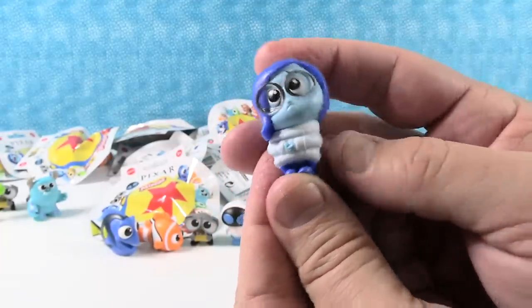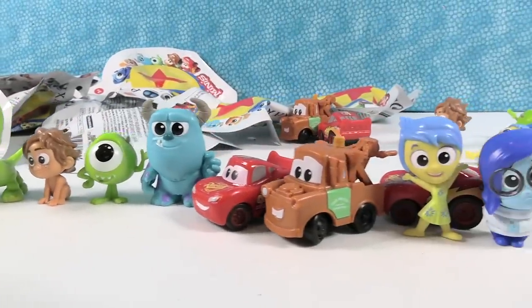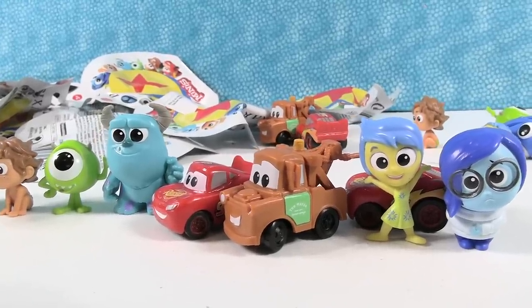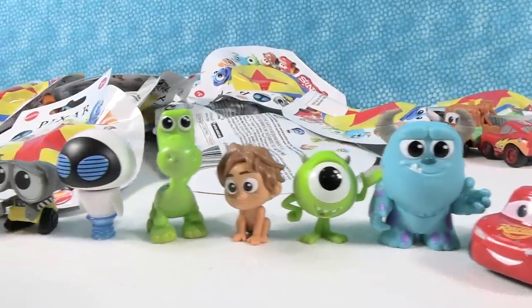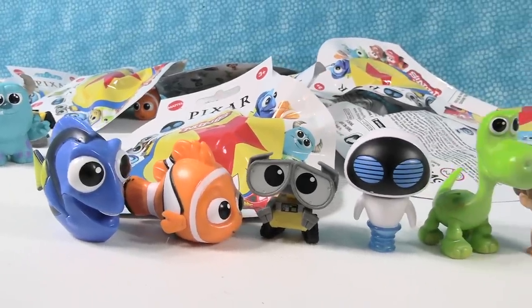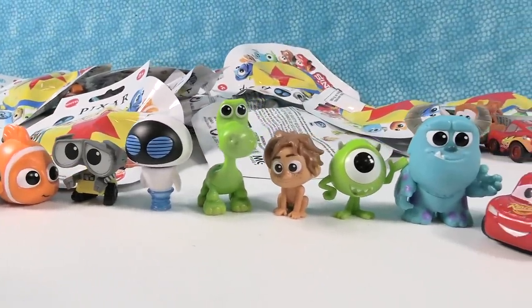That's going to complete the collection! These were really fun, and I am looking forward to getting another series of these because there was no Ratatouille. There's so many you could do. There was no Toy Story, no Ratatouille. Is Toy Story Pixar? Yes, it's the original. It is tough to keep track of what's Pixar and what's just Disney now.